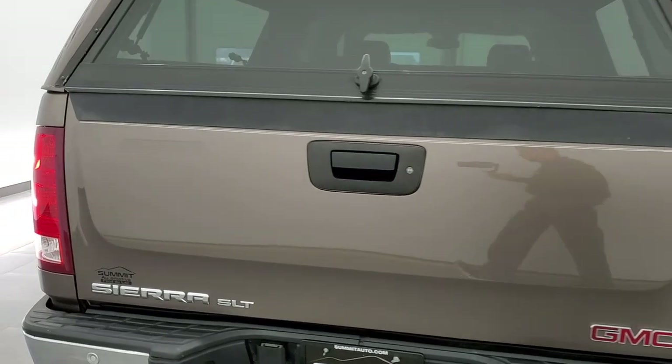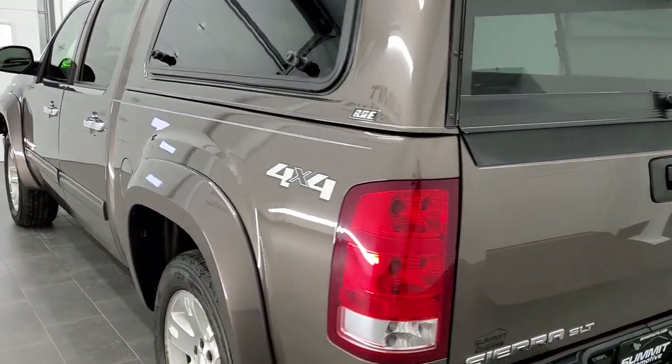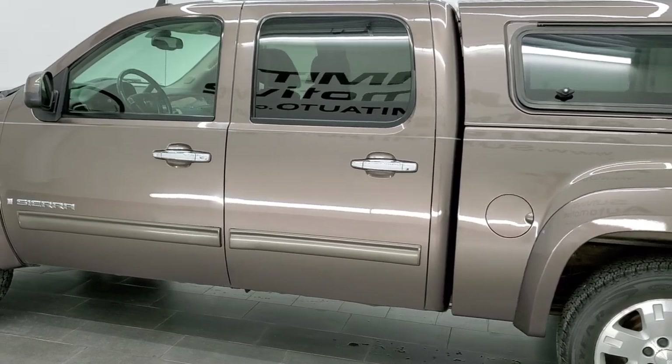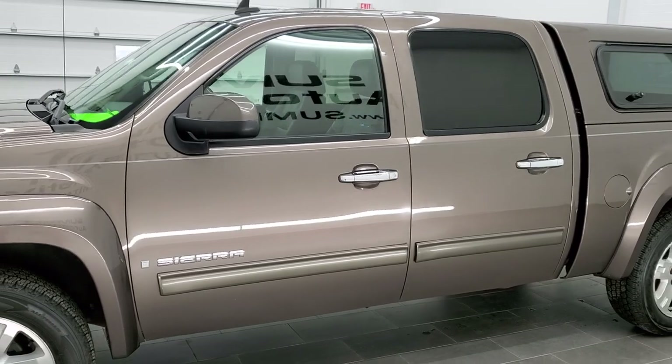This vehicle has the 5.3 liter V8 motor. It has been fully safetied and inspected by our service shop, has a fresh oil and filter change, all the fluids have been checked and topped off, and this truck is 100% ready to go.